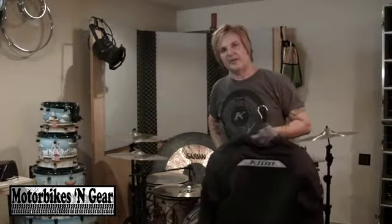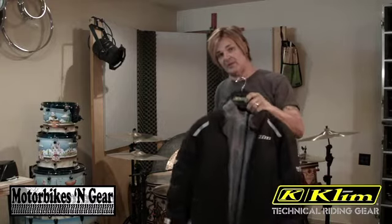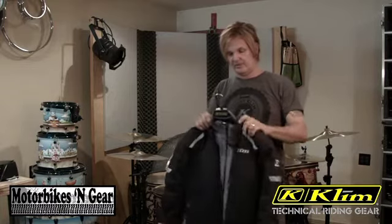Hey, this is Ricky Rocket, and I'm not here to talk to you about drums today. I'm here to talk to you about the Klim Induction Jacket, and this is going to be my first review on motorbikes and gear.